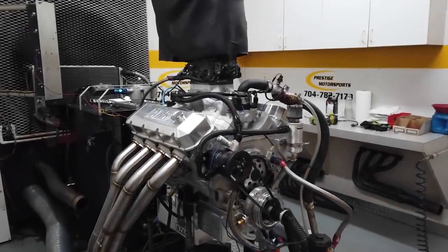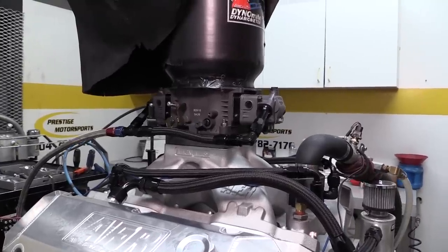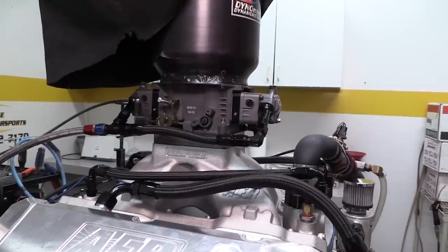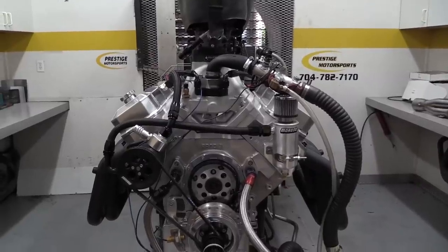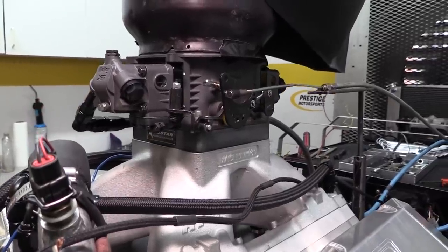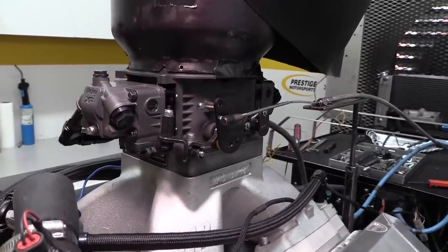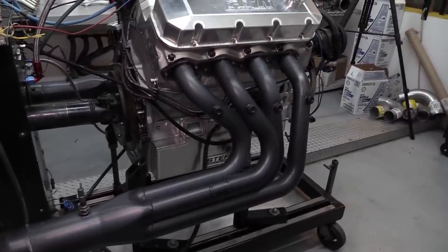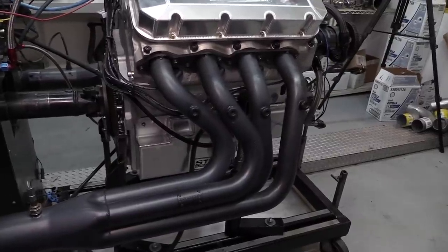The carburetor is a Holley Gen 3 Ultra Dominator — a race specific carb with three circuits rated at 1,475 CFM. It takes a big carb to feed big cubic inches, and that's exactly what we've got here, with the Holley sitting on top of a one inch four hole spacer. We started off using a set of Prestige's dyno headers to baseline the engine — these headers have a single two and a quarter inch pipe feeding a four into one merge collector.